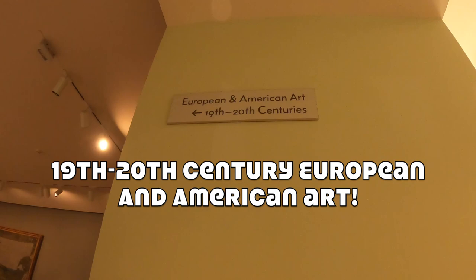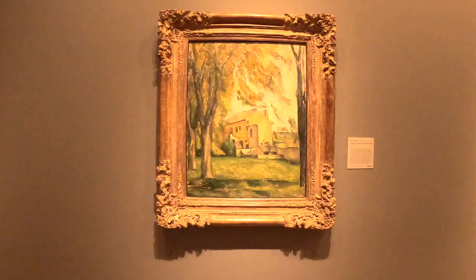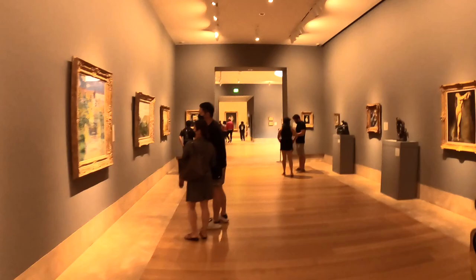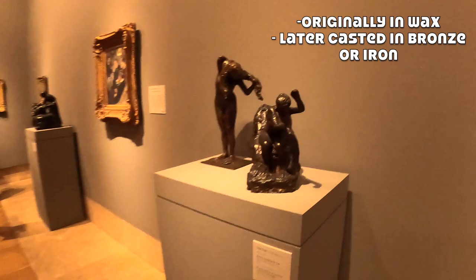My favorite time period. So you have a lot of these statues here that Degas made, and originally they were all in wax. Later, some of his students would go back and cast them in bronze or even in iron.